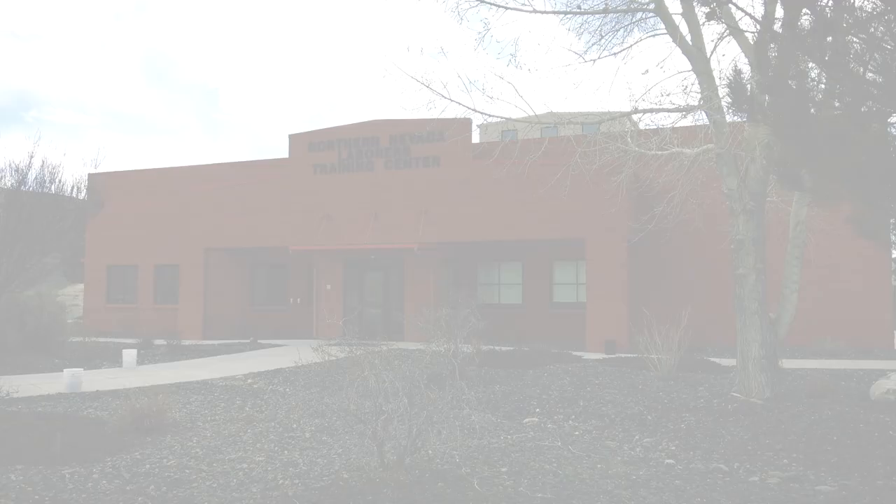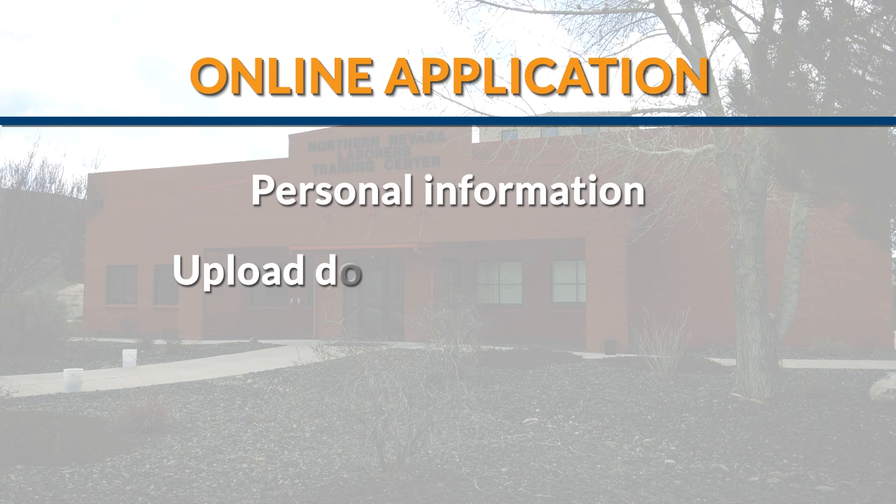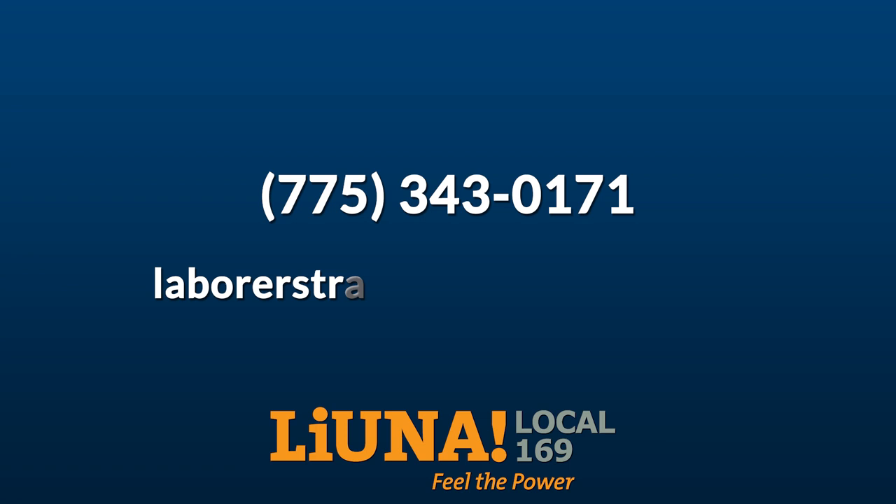If you're interested, click on the Apply Now link to take the first step in your career as a construction craft laborer. The online application will ask you for some personal information, and you'll need to upload documents that prove that you're at least 18. If you get stuck, call or email us and we'll help you get through the process.